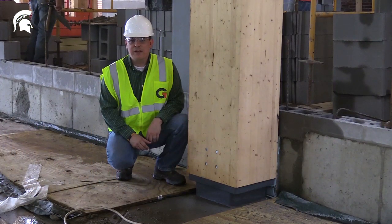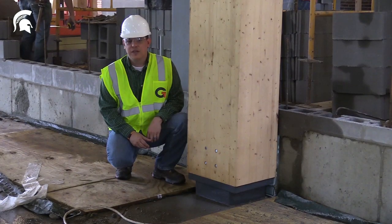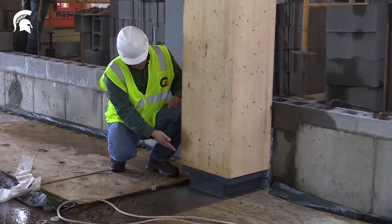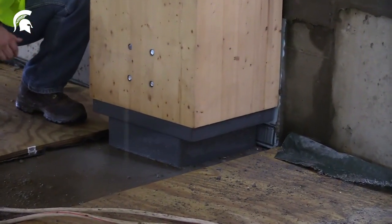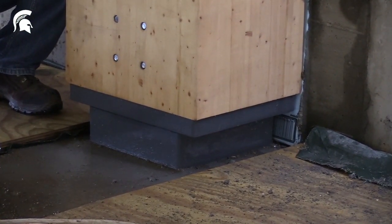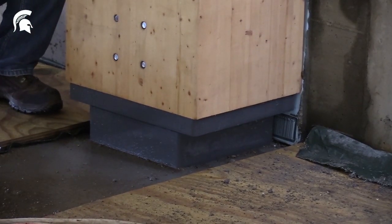The first step in building the wooden structural frame for the STEM building here at MSU is attaching the glue lambs columns to the concrete foundation. As you can see down here, that's done with a steel base plate that's embedded into the concrete, which these massive glue lambs columns are then slid over and connected through with a series of bolts.